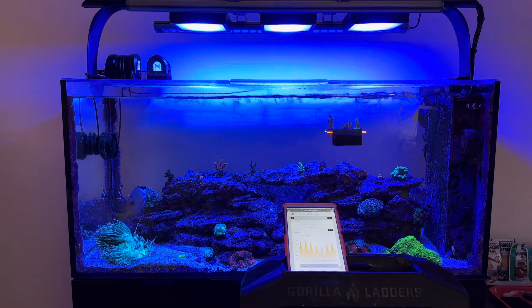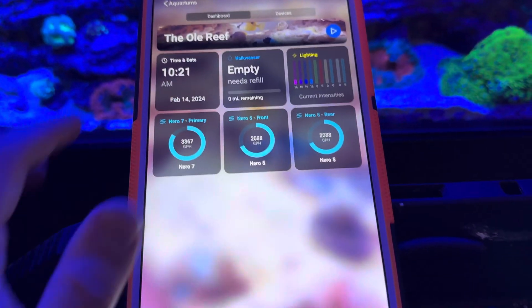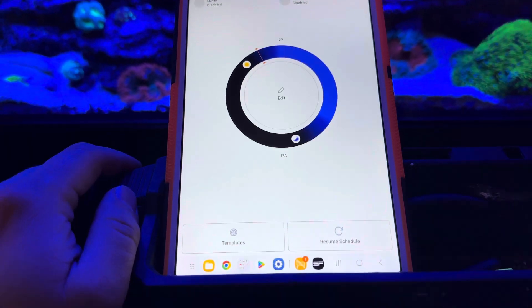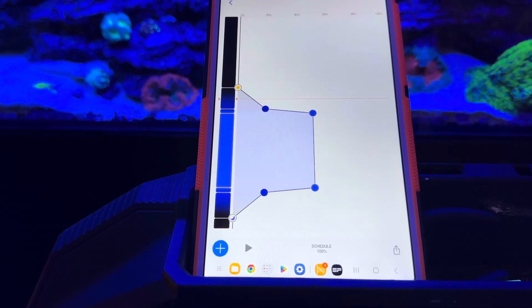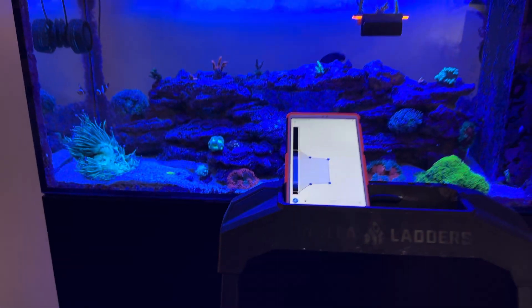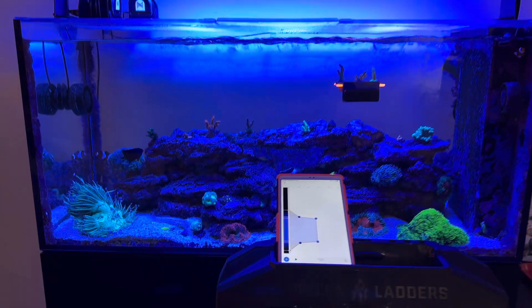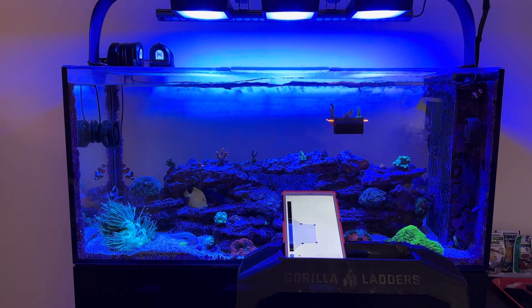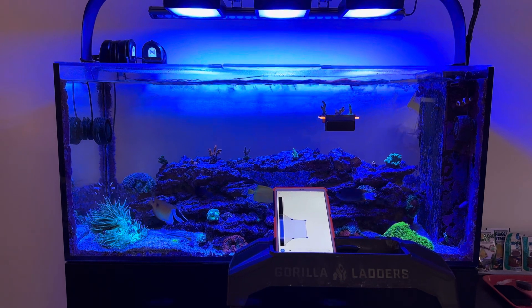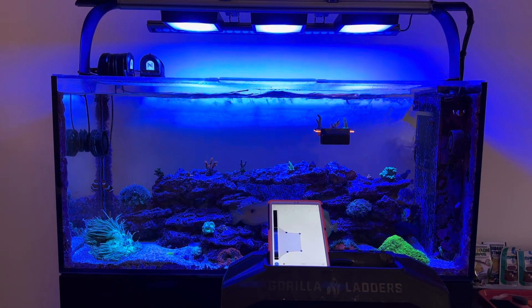So the issue is rectified right now — tank lights are ramping up, it's not ongoing. Basically I hopped into the Mobius app and went into my lighting and started fiddling around. If you go into the lighting settings and start tapping on points during your high intensity period, the lights mimic what you are doing. I touched in that high photo period region, and all of a sudden the lights got really bright and came right back up.